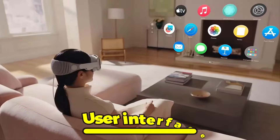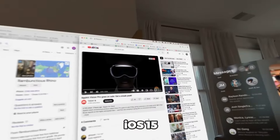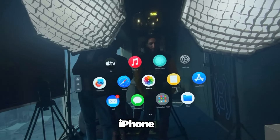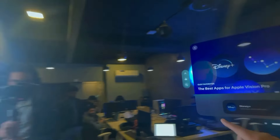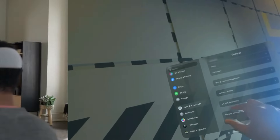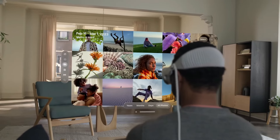The Apple Vision Pro runs on iOS 15, which is specially optimized for augmented reality. It has a user interface similar to the iPhone but with some unique elements. For example, you can access the Control Center by swiping down from the top of your vision and the Notification Center by swiping up from the bottom.